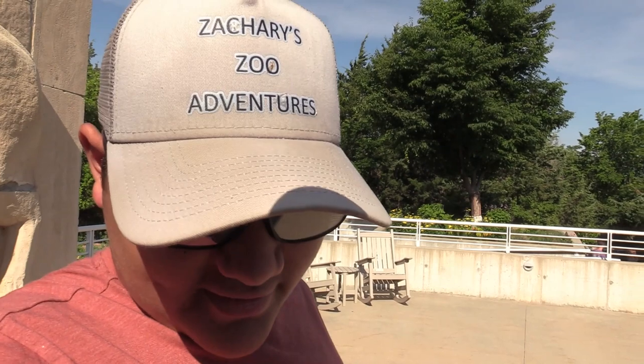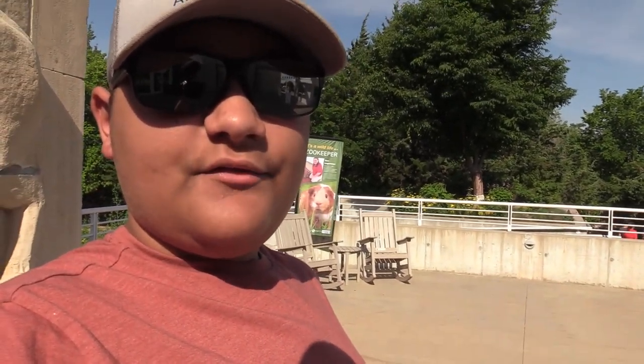This is more of a smaller-sized zoo. I'm very excited to be here. You can see I have my own Zachary Zoo Adventures hat on. As I said before in my other videos, I love to wear this hat — it has all the places I go to and protects my forehead from sun burn. It is a very beautiful day. I'm going to look for a map, and if not, I'll show you the paper map given to me at the entrance. So let's get started.